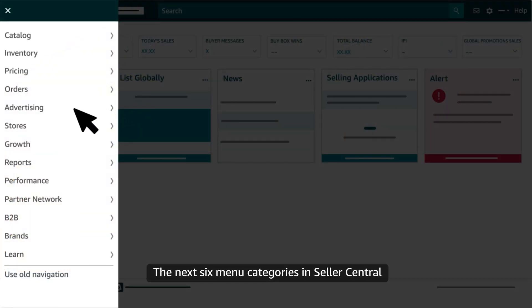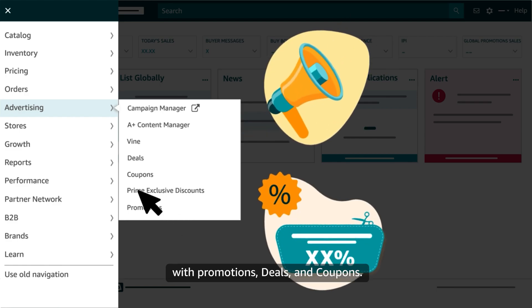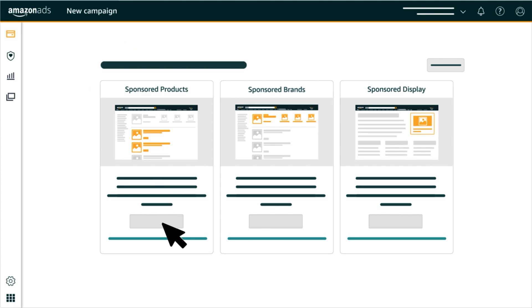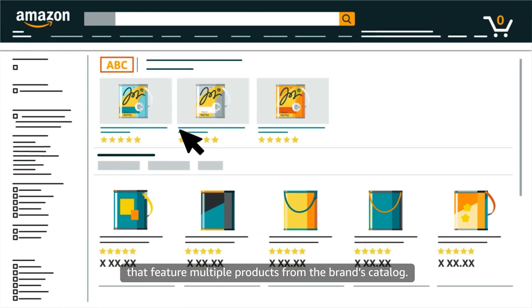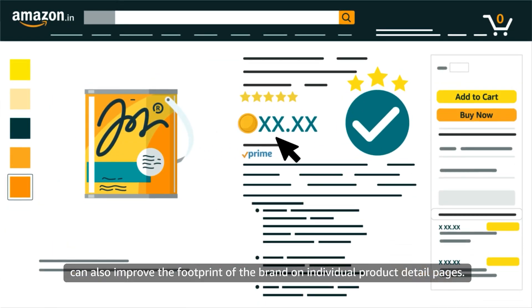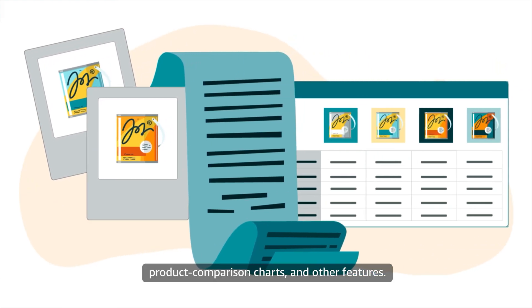The next six menu categories in Seller Central offer additional tools and programs. All sellers can select Advertising to explore options for showcasing products with promotions, deals, and coupons. Professional sellers can also use our campaign manager to create Sponsored Products campaigns that feature a single product. And professional sellers with a brand enrolled in Brand Registry can create Sponsored Brands campaigns that feature multiple products from the brand's catalog. By using the A-Plus Content Manager, all sellers with a brand enrolled in Brand Registry can also improve the footprint of the brand on individual product detail pages, using enhanced images, text placements, product comparison charts, and other features.